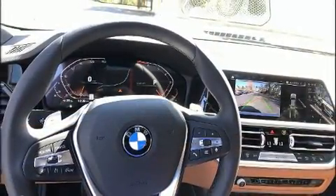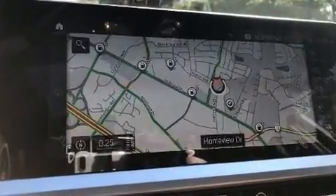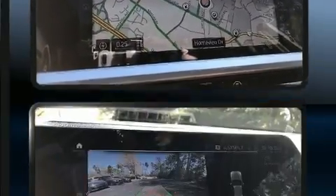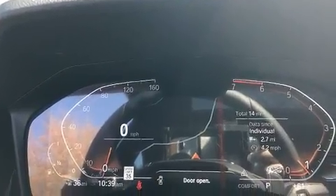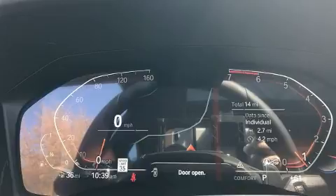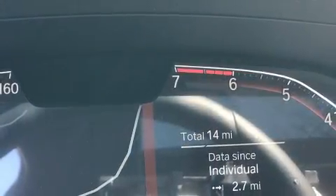The engine breathes better thanks to a turbocharger, improving both performance and economy. BMW prioritized practicality, efficiency, and style by including power trunk closing assist, one-touch window functionality, automatic dimming door mirrors, rain-sensing wipers, and power windows.